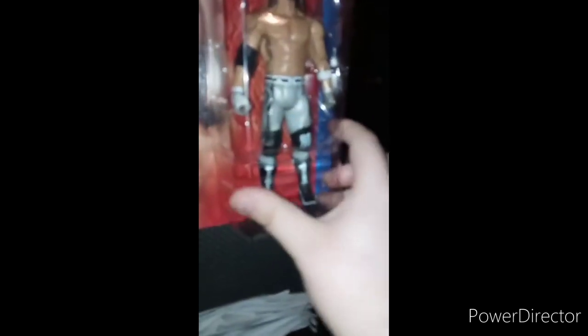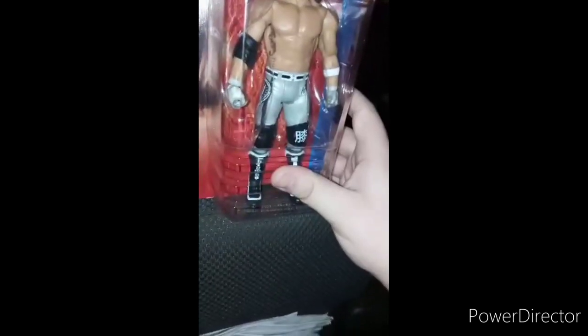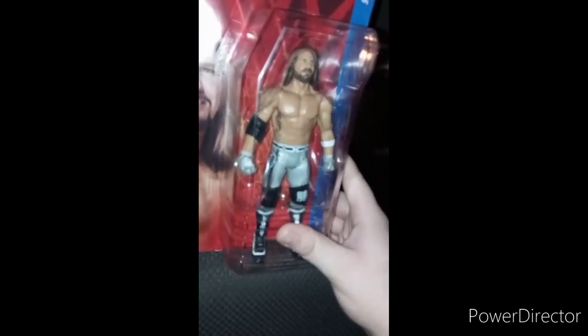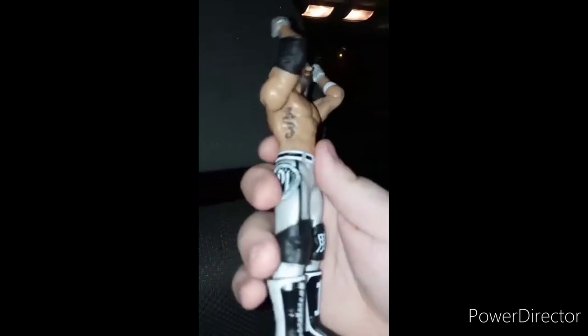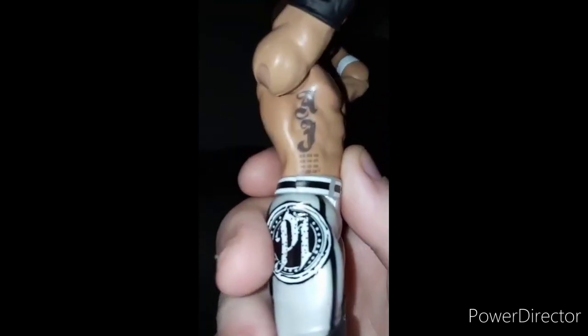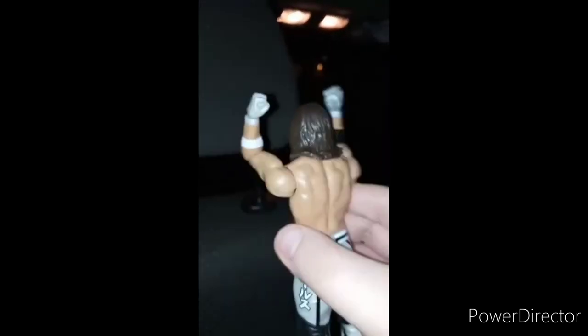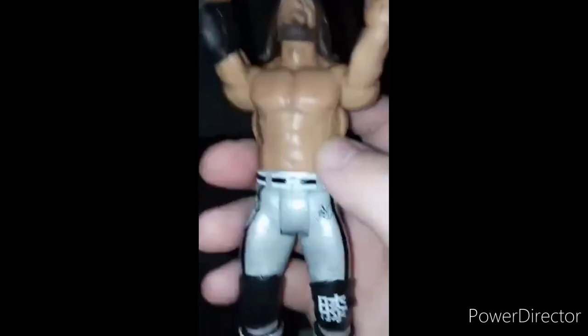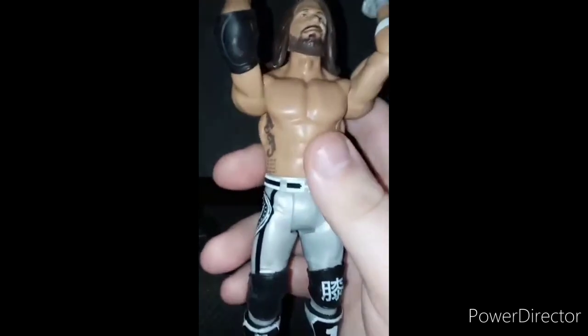This is my fourth AJ Styles figure. Let's get him out of the package. Here he is — there's his famous tattoo and the names of his four children. Yeah, this is really decent — the hair looks great. The lights turned off on me for a second, but yeah, really decent for a little toy. I hope you guys like, comment, and subscribe.